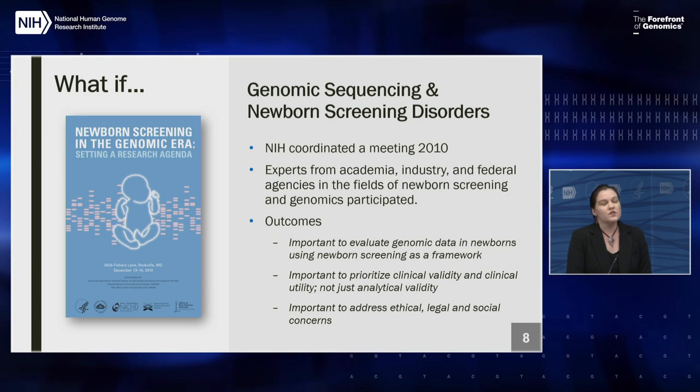Second, there was significant concern about how sequencing could be used to better understand variants applied clinically — whether data could help understand the clinical validity of a variant and better inform treatment, management, and care for affected infants. Third, there was strong interest in better understanding the ELSI issues — ethical, legal, and social implications — related to newborn screening and sequencing in the newborn period. It was important not just to know whether we could do sequencing in newborns, but how we should do it, whether the information would be valuable in the newborn context, and whether it was critical at that time versus potentially useful later in life.